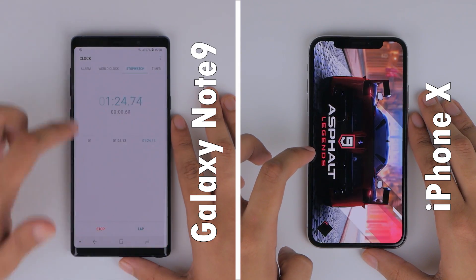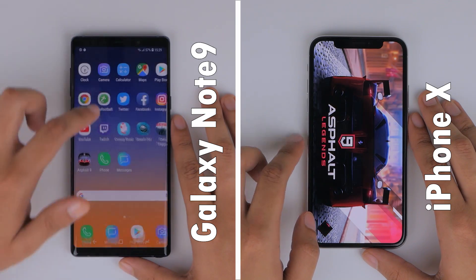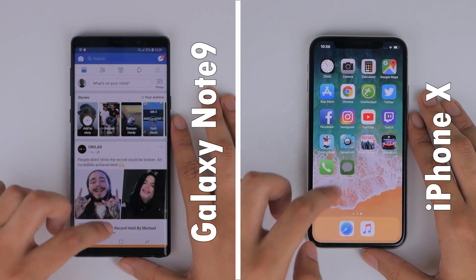As it moves to its second round, the iPhone X just about finishes loading Asphalt 9 as well, finishing its first round in 1 minute and 40 seconds.